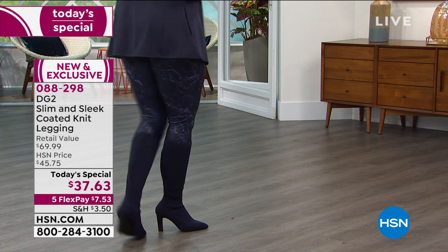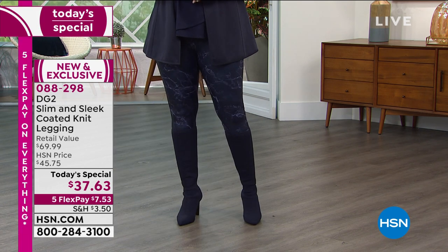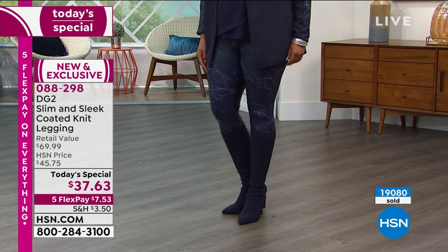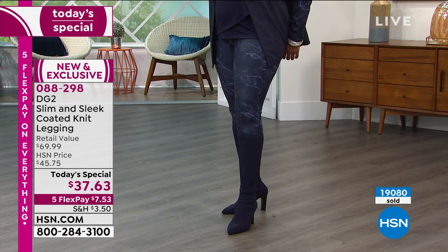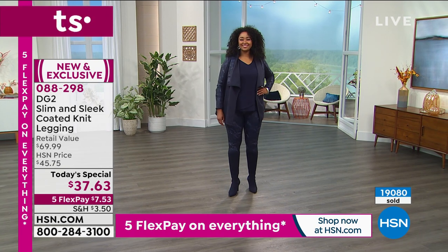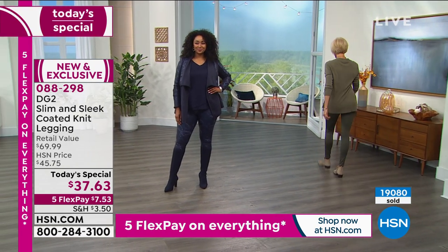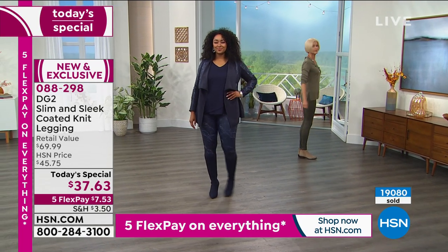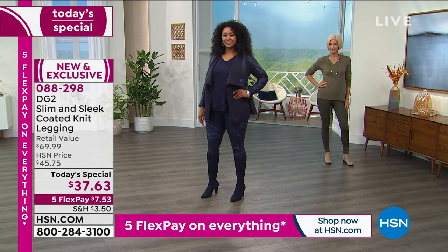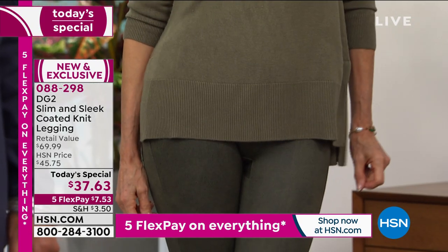Our today's special price at $37.63 is absolutely, I promise you, the best money you're going to spend all year on fashion, because these things I live in. If I have a uniform, it is this particular legging. It is completely year-round. At $37.63, we are doing something special this weekend here at HSN, which is five flex payments on everything, even our today's special. $7.53 to get this home.